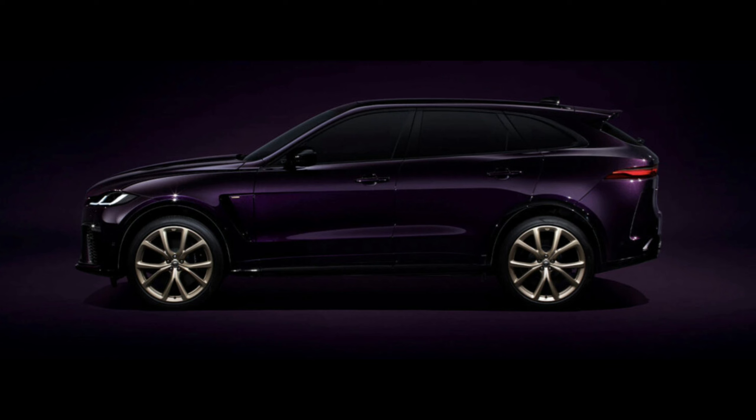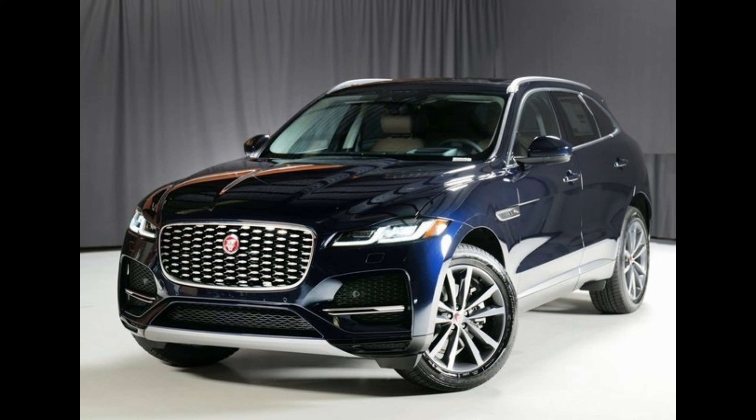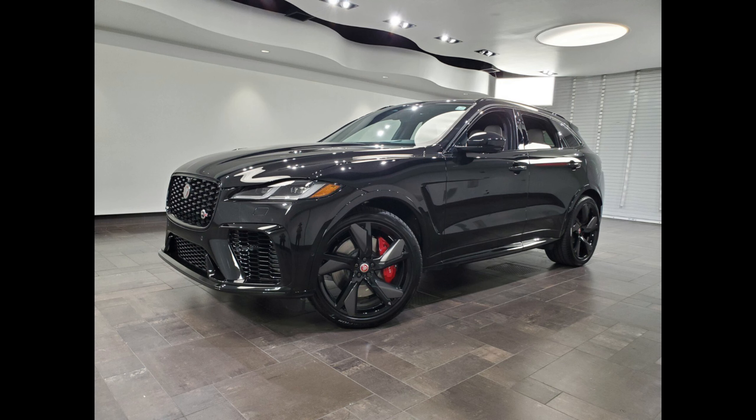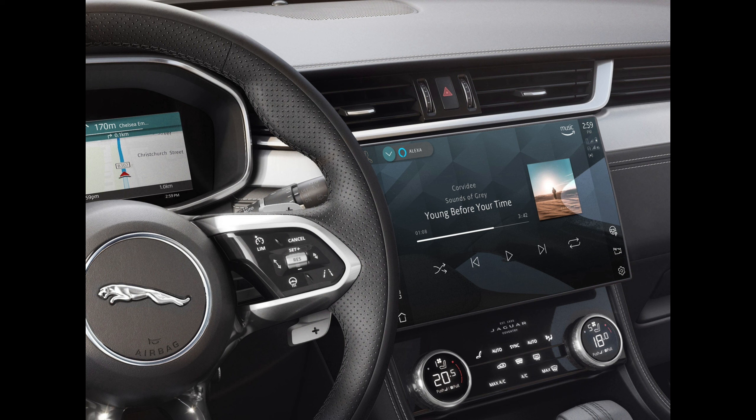Jaguar has dropped the 335-horsepower P340 model from the F-Pace lineup, but the 395-horsepower P400 version continues to serve as the most powerful model. Adaptive cruise control with a stop-and-go feature is now available on the P250S and P400R Dynamic S models. Every F-Pace is now equipped with self-sealing tires. We think the P250S, with its 246-horsepower turbo four, offers the best balance of performance and value.